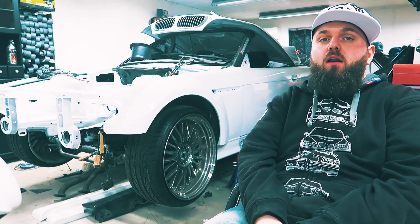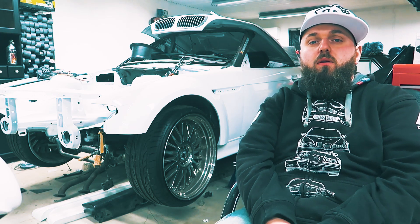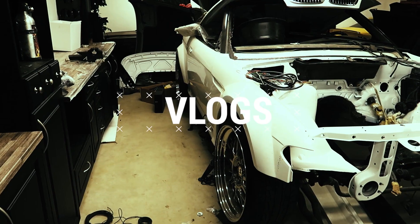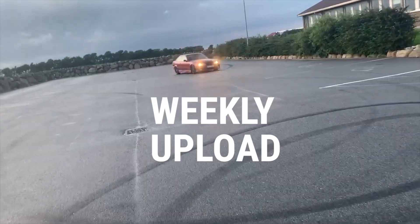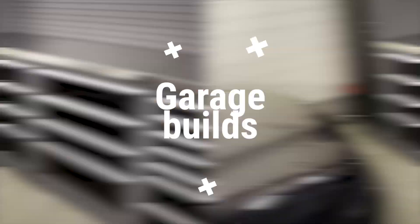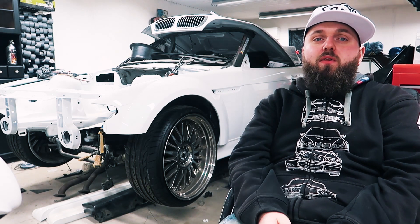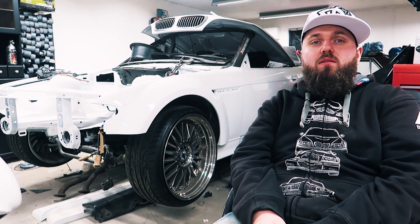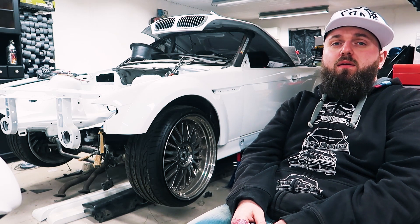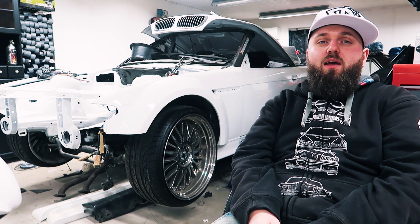Hi, welcome back to the channel. Today I'm gonna talk a little bit about my E36 convertible. As you can see the car is in pieces, and it's been standing like that for roughly ten years now since I got the car painted. Life gets in the way sometimes, but here ten years came in the way.